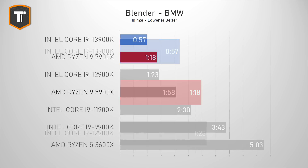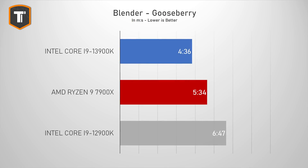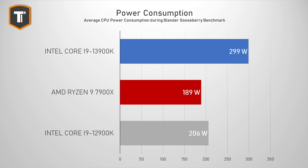Looking at older CPUs for context, the 13900K is twice as fast as the Ryzen 9 5900X, two and a half times faster than the 11900K, almost four times faster than the 9900K, and about five times faster than the Ryzen 5 3600X. In the longer Gooseberry Blender render the 7900X closes the gap from 37% down to about 21%, but the 13900K is still 50% faster than the 12900K — though it also uses about 50% more power during that test.